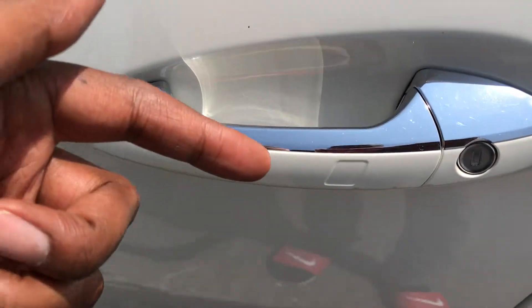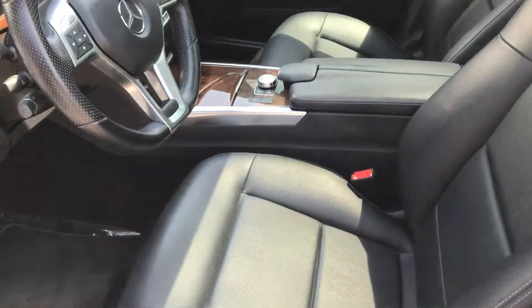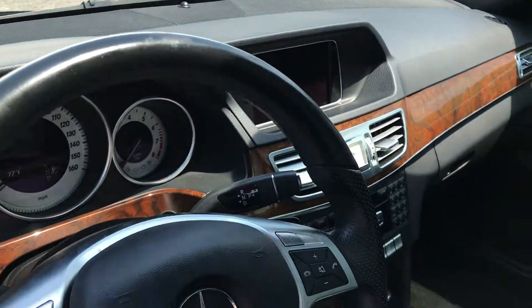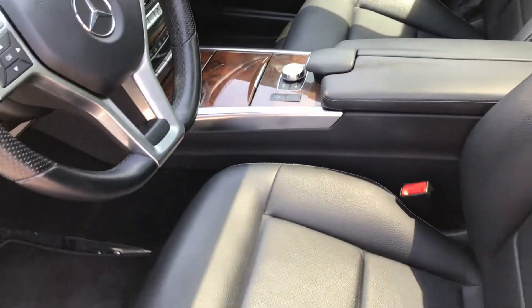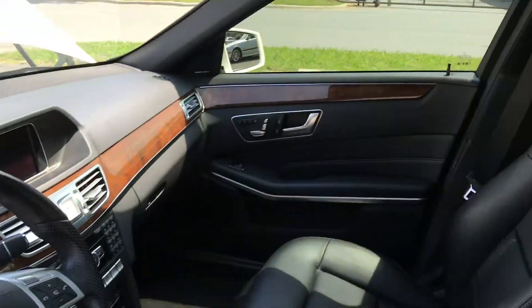The car also features Keyless Go, which is a very nice feature to have. As you can see: navigation, backup camera, heated seats, Bluetooth, and 3-person memory seats on both sides of the vehicle.